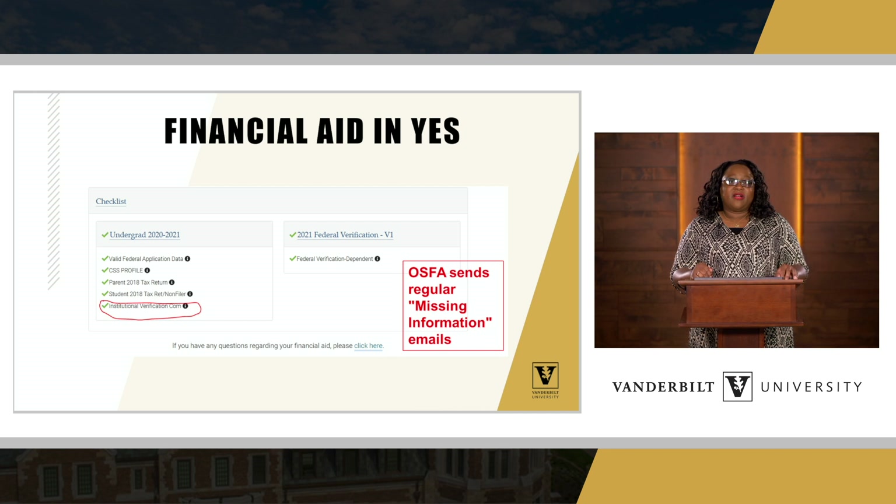We start with the FAFSA and CSS profile, then we'll ask for parent 2020 tax returns. We also need student 2020 tax returns, and there are icons students can click on to get additional information on how to submit that documentation to our office. You'll also see highlighted in red: institutional verification. That's the point where you'll know that we have received all of the information for that particular student.